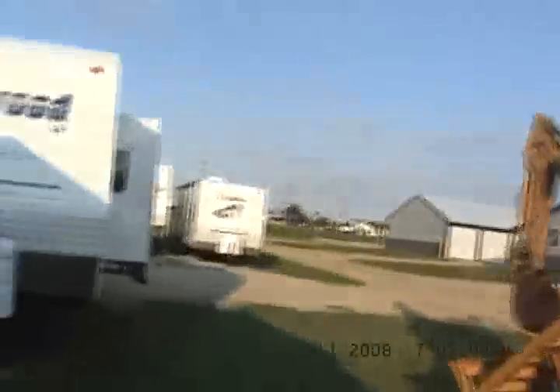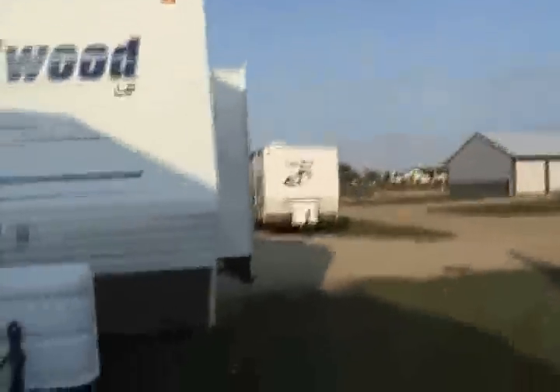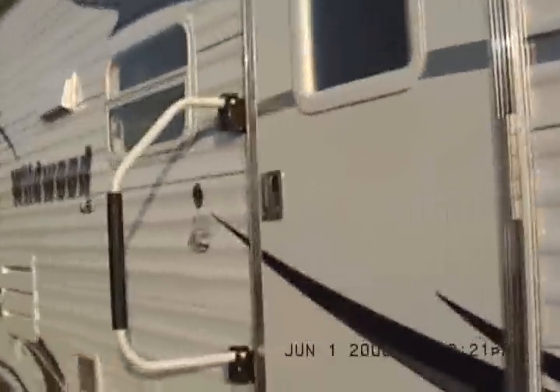We'll go on down to the next one. This is 33818 — one serial number away from 33817. New serial: 33818. This is a 26 TBSS, Wildwood's greatest half ton towable.